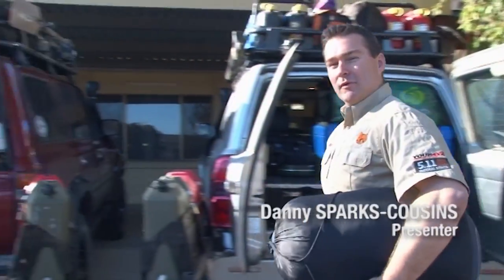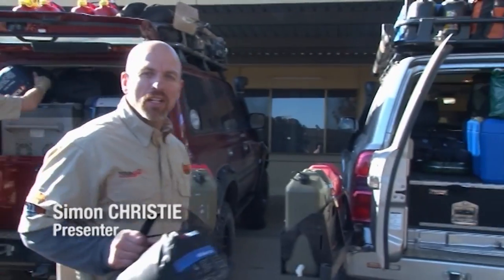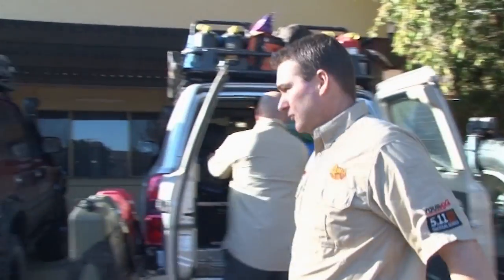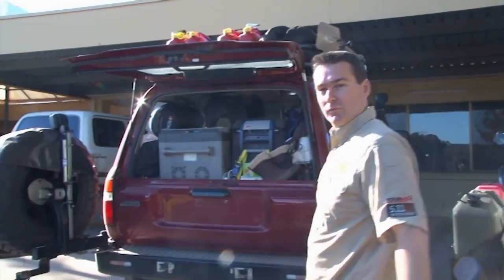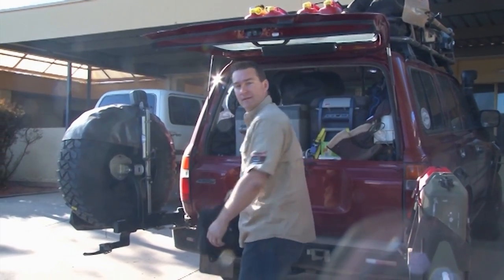Hi, I'm Danny Spice Cousins and welcome to a very special series of Your 4x4. I'm Simon Christie. Now it's taken a huge amount of planning and preparation, but I think we're finally ready for one of Australia's most iconic four-wheel drive trips. We're heading for the Simpson Desert. There are a couple of last-minute checks that we need to make, and we do have to catch up with the sponsors, but I'm really looking forward to this series because the whole 10 weeks will be dedicated to this crossing.